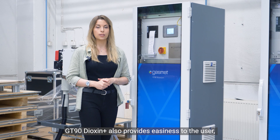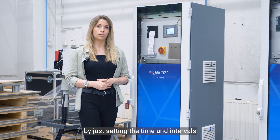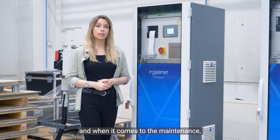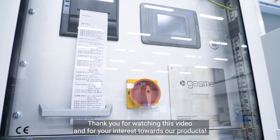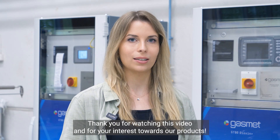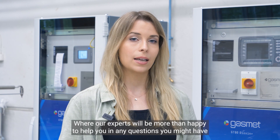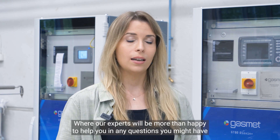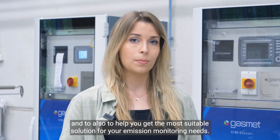GT90 Dioxin Plus also provides ease of use, since most of the functions can be performed automatically by just setting the times and intervals. When it comes to maintenance, most of the procedures are performed by us, leaving only minor tasks for the user. Thank you for watching this video and for your interest in our products. If you have any questions, don't hesitate to contact us at contact@gasmet.fi, where our experts will be more than happy to help you find the most suitable solution for your emission monitoring needs.